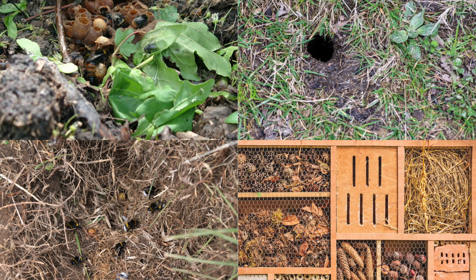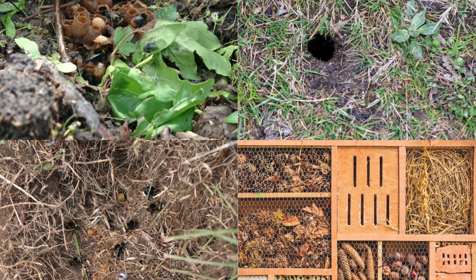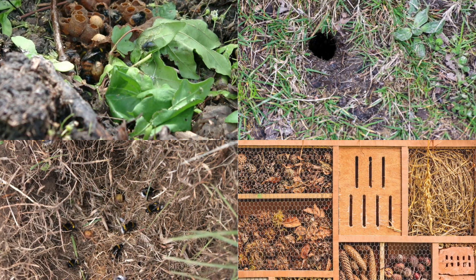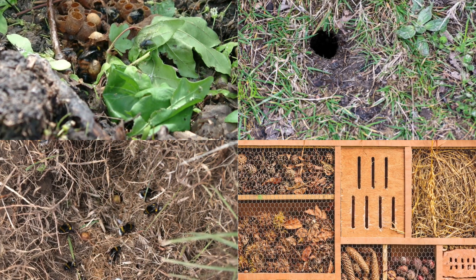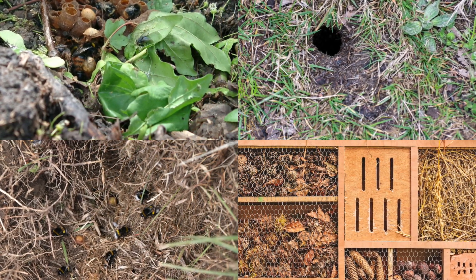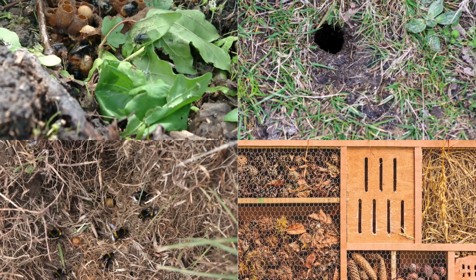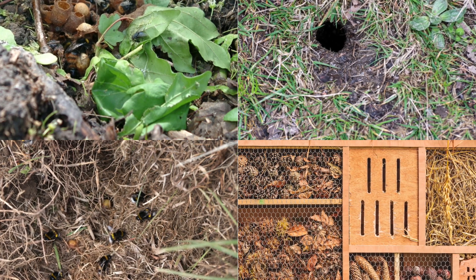The queen lays her eggs in the nest after spending the winter in hibernation. The first brood generally develops into four to eight worker bees. Shortly after emerging as adults, these workers take over from the queen in the duties of collecting pollen and caring for the hive. The queen then retires to a life of egg laying. In late summer, with a large population of workers bringing in abundant food, males and new queens are produced. Although some males develop from unfertilized eggs laid by the queen, most hatch from eggs laid by the female workers.